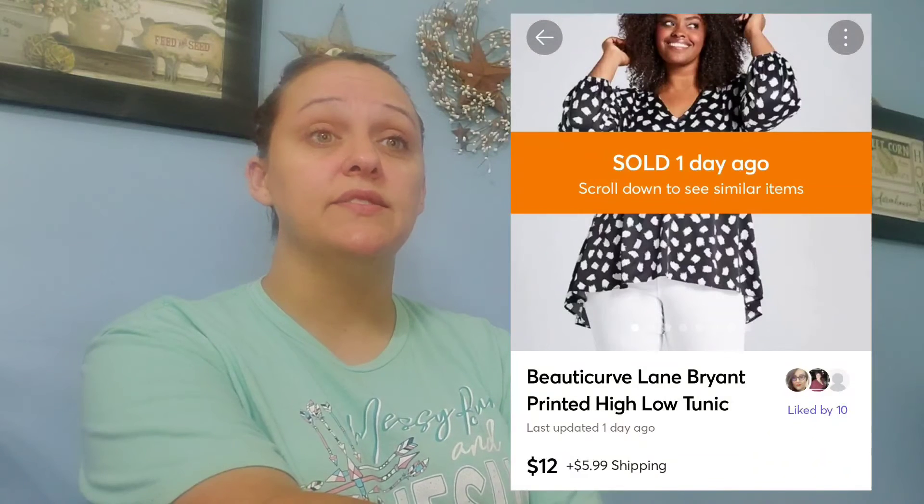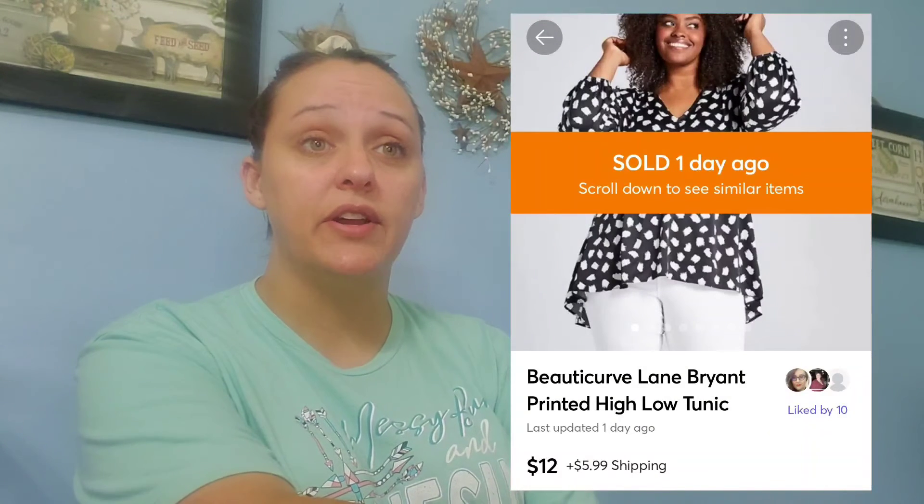Over on Mercari, one of these sneaked in at the last minute while I was printing my labels, so I'm just going to go ahead and ship it today. First up on Mercari, I sold this Buda Curve — it was like a collaboration, I think — Lane Bryant Printed High Low Tunic. It was plus size, sold for $12. I paid $1.92 for that at the bins, shipping to Ohio, and I made $6.93. I bought probably four or five items by Lane Bryant at the bins and almost all of them have sold.